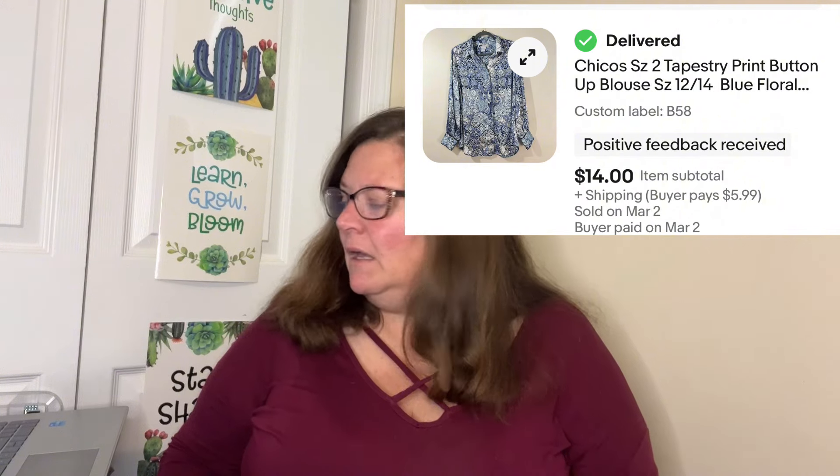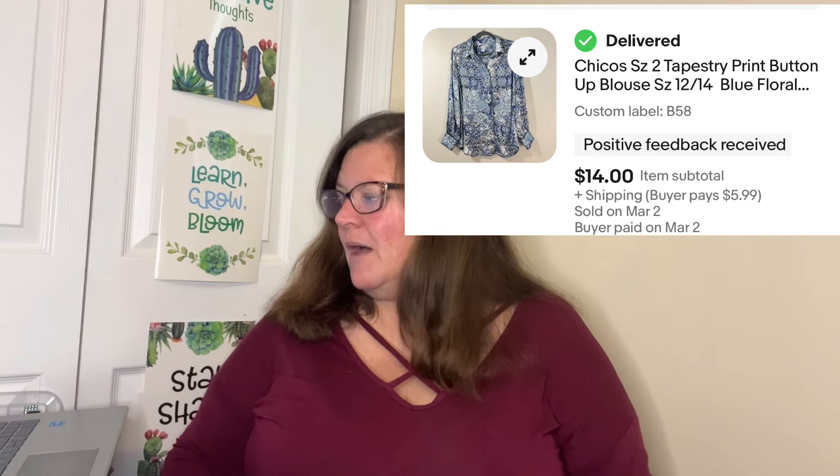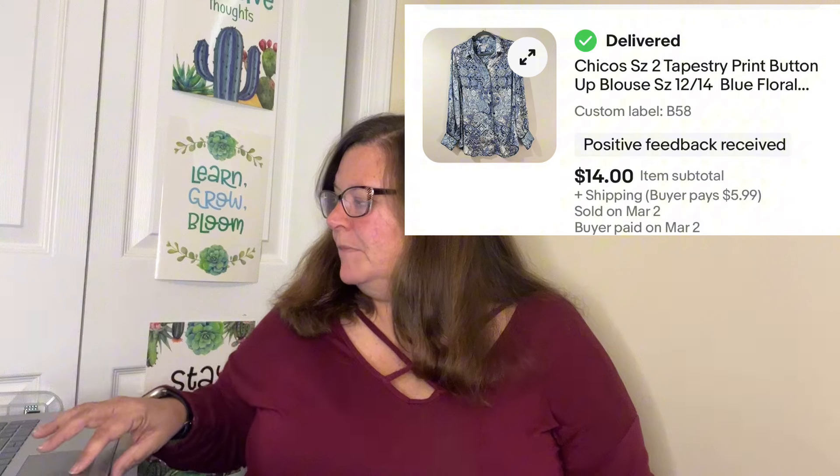Next: this beautiful blouse — the Chico's size 2, which is about a medium, tapestry print button up blouse, size 12 to 14, blue floral, silky soft top. It wasn't made from silk, but it sure felt like silk. It sold on eBay for $15.31 and it sold in 29 days — right under that 30-day mark.